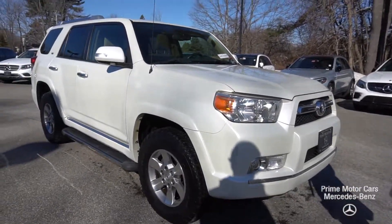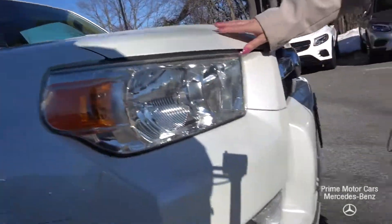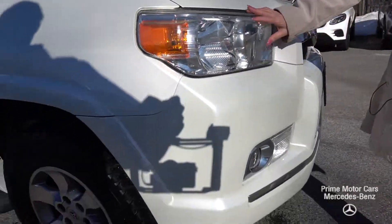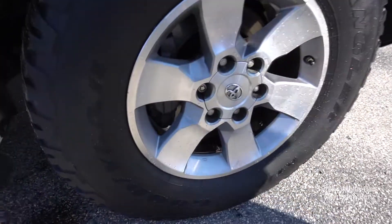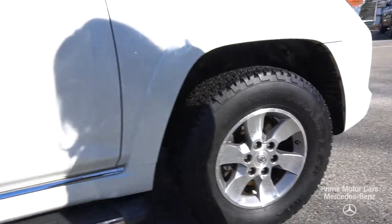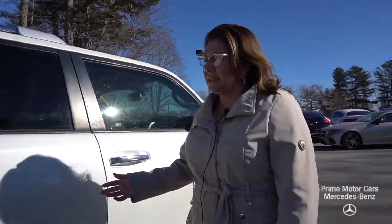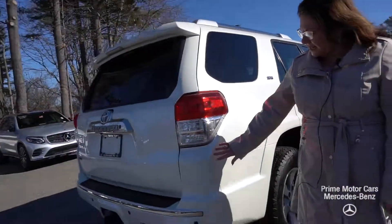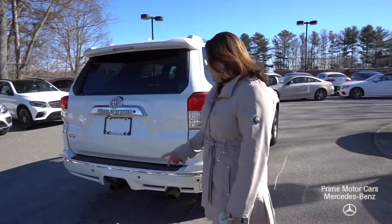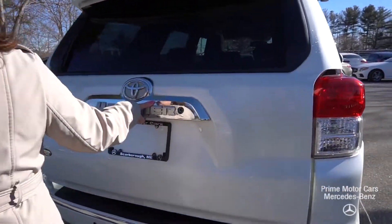Beautiful diamond white iridescence to that finish. You can see the wraparound headlamps, fog lamps — rims and tires are in great condition. At any time in this video you can stop it and really zoom in on the finish here on the vehicle.